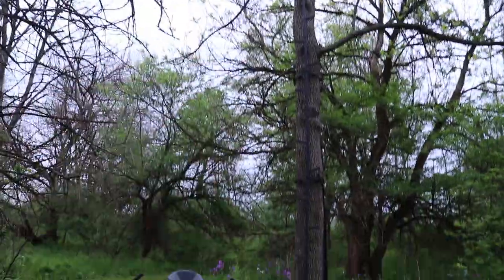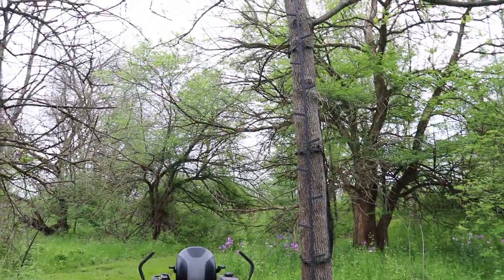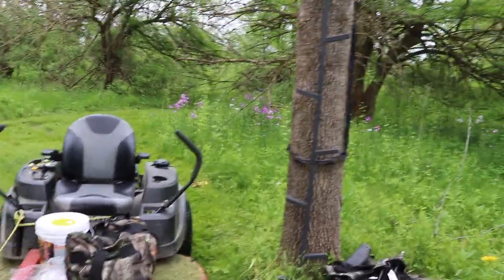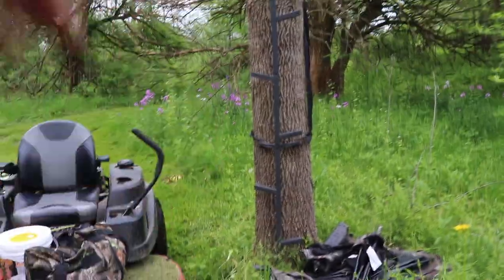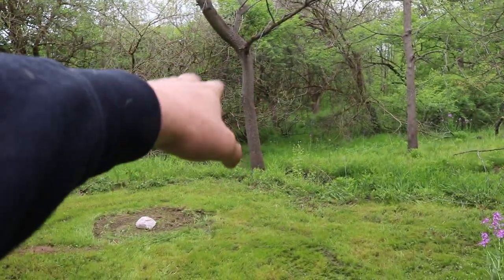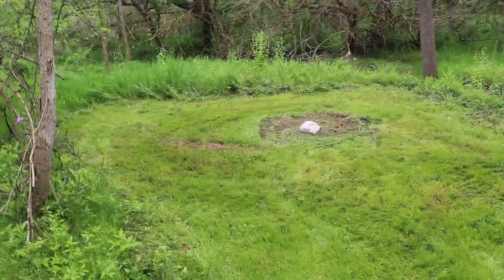I'm actually going to be moving this ladder stand — it's a really nice setup and I'm glad he left it because I can definitely use it. I'm going to take it and move it back out to this edge so you can see down into here but you're not in the way of the movement. Going to get a trail cam set up — I'm putting a cell cam on this tree right here, facing head-on to the mineral rock and also being able to see across the bank. I think it's going to be a really good camera location.